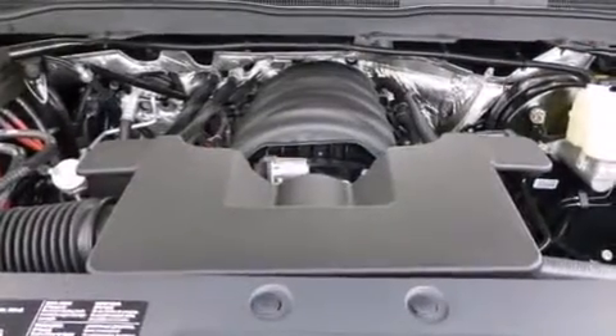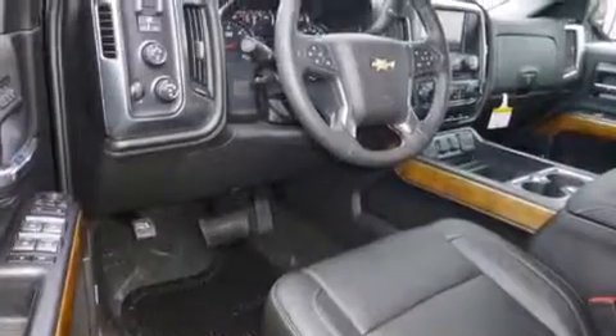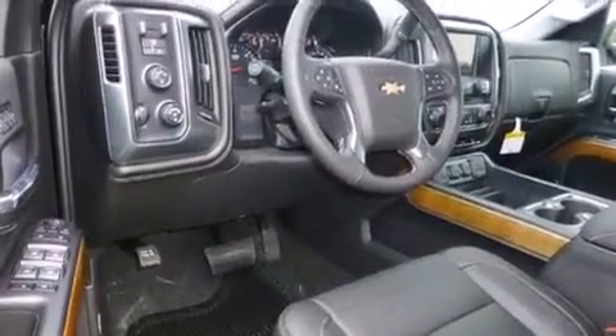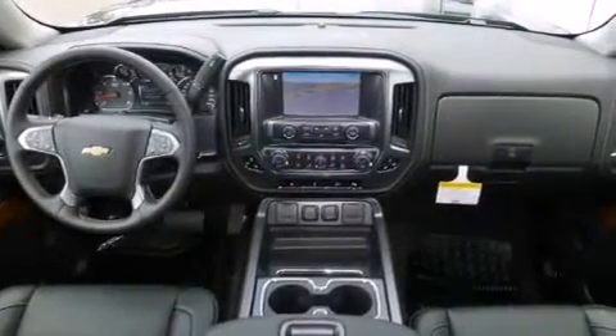The following features are also included: a low tire pressure indicator, air conditioning with automatic climate control, cruise control, a rear window defroster, active fuel management, variable valve timing, chrome nerf bars, an anti-lock braking system, a keyless entry system, and a trailer brake controller.